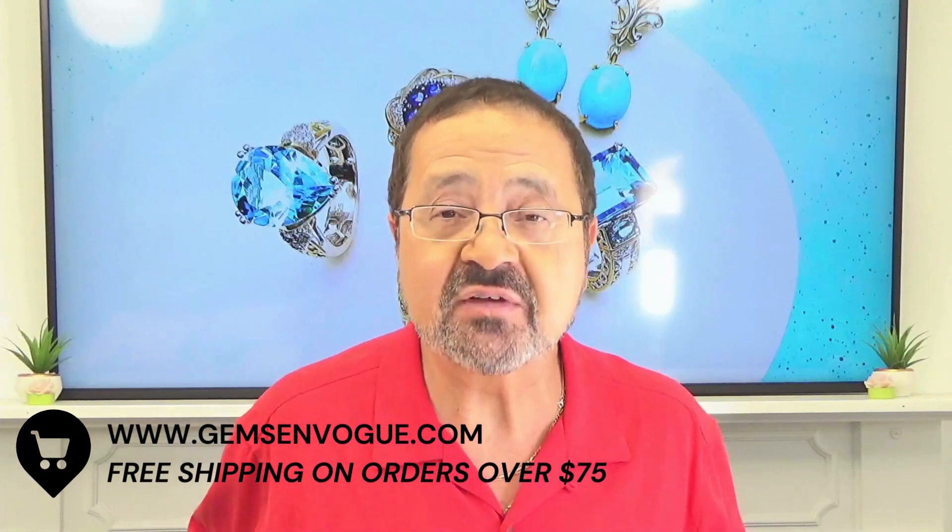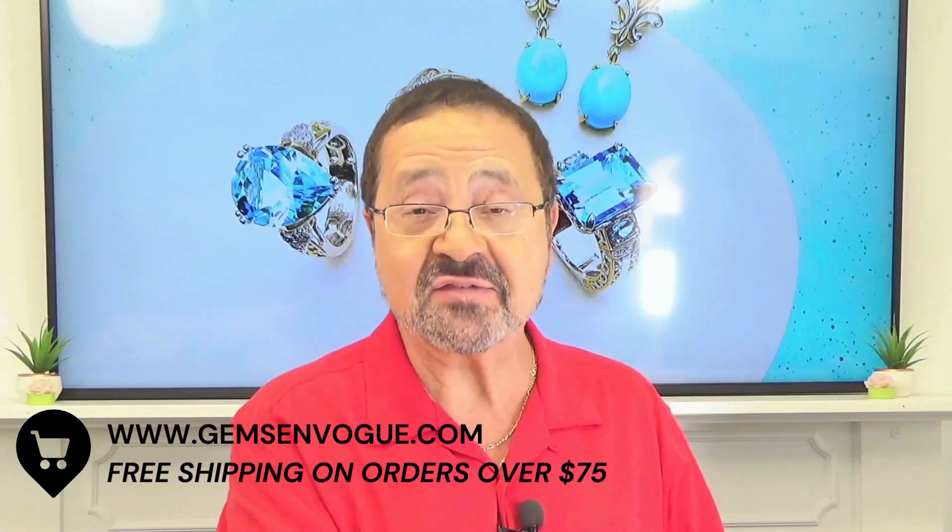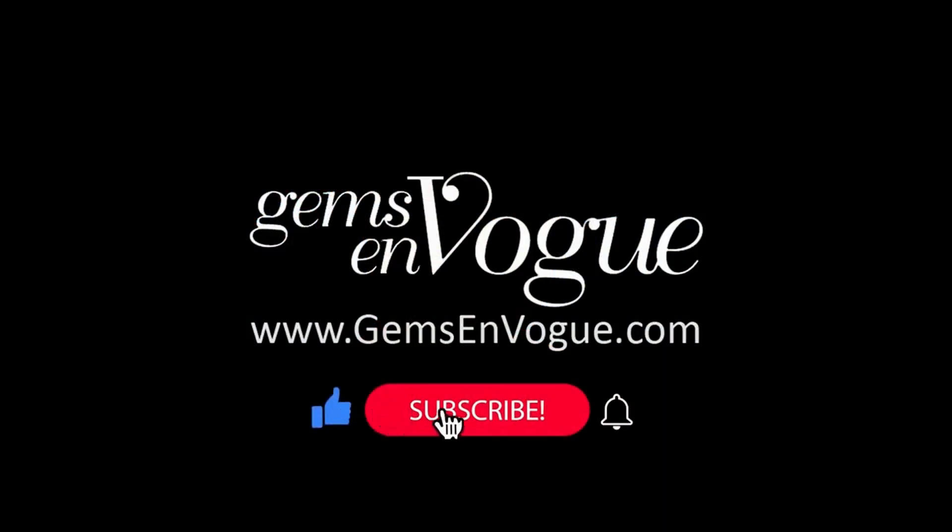Where do you find these? gemsonvogue.com — and you won't pay shipping and handling.